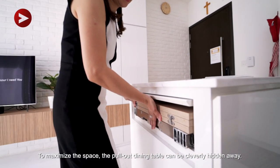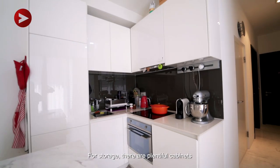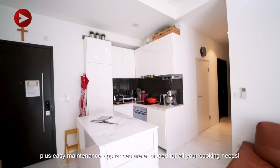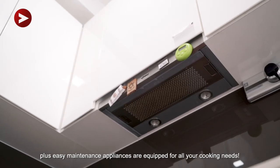To maximise the space, the pull-out dining table can be cleverly hidden away. For storage, there are plentiful cabinets, plus easy-maintenance appliances equipped for all your cooking needs.